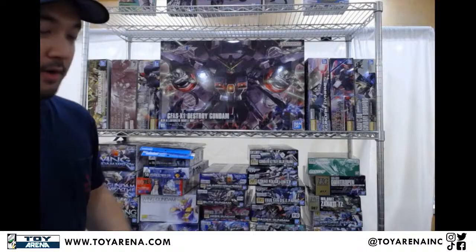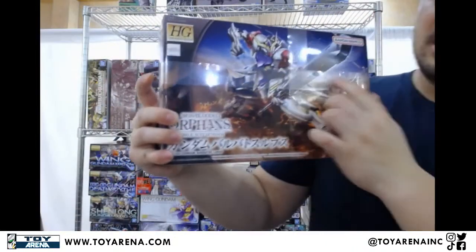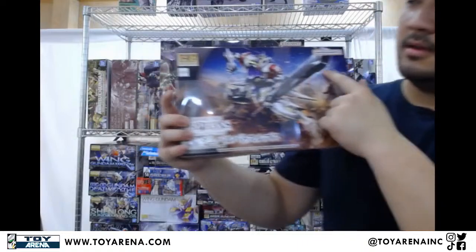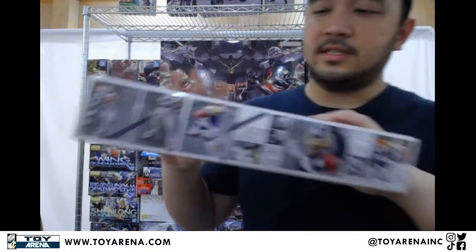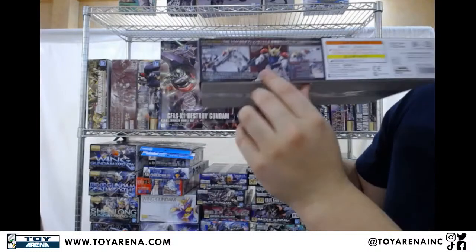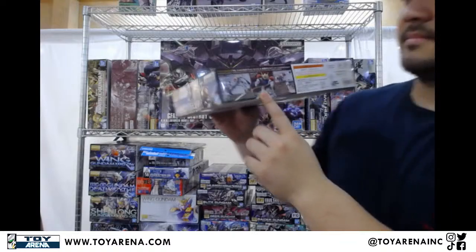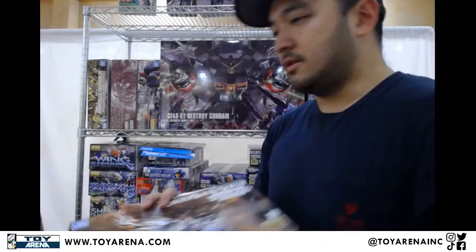We're flying through these ones because most of these are restocks — you guys have seen it already before, just showing you that we still have even more. For example, Barbados Lupus — slimmed-down Mace-chan — and it also comes with its arm cannons right here. That's another restock.